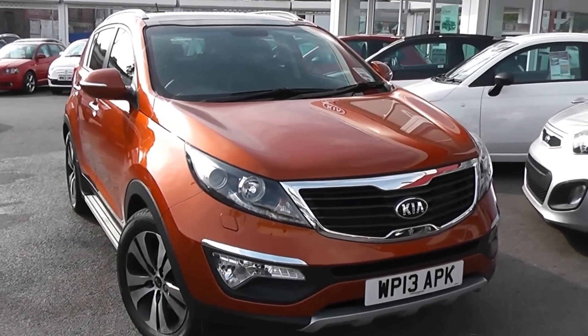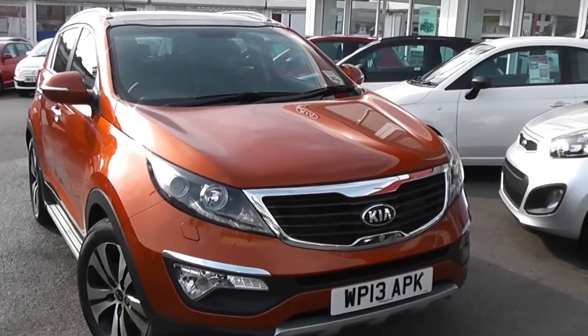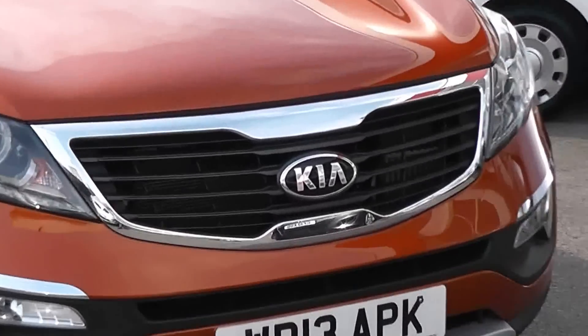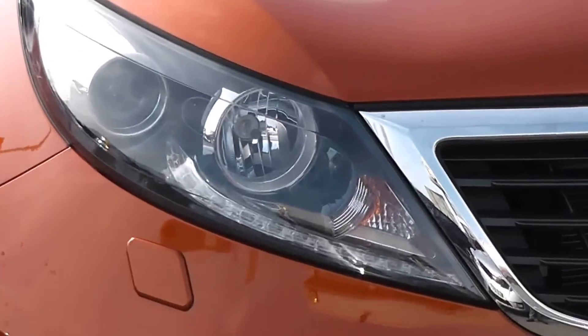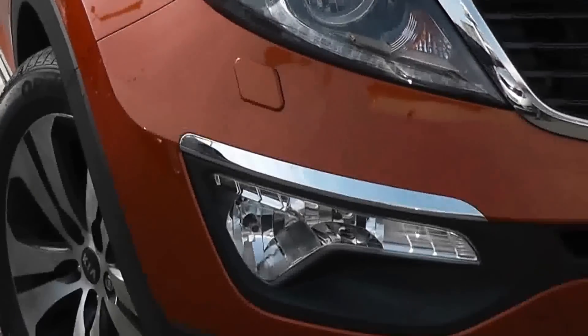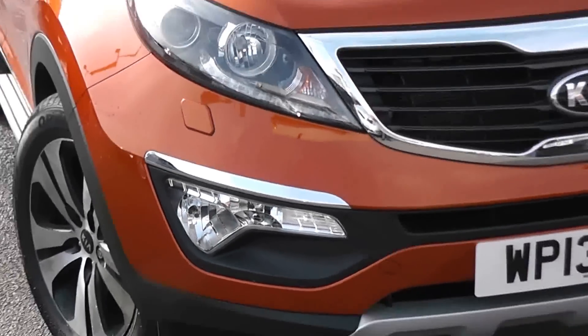A great feature of this car is you still get the balance of Kia's market-leading 7 year warranty. Some of the outside features, as you can see, are colour-coded bumpers, chrome surrounding around the black front grille, LED daytime running lights, large xenon headlights with headlight washers, cornering lights and large front fog lights with chrome strip above them as well.